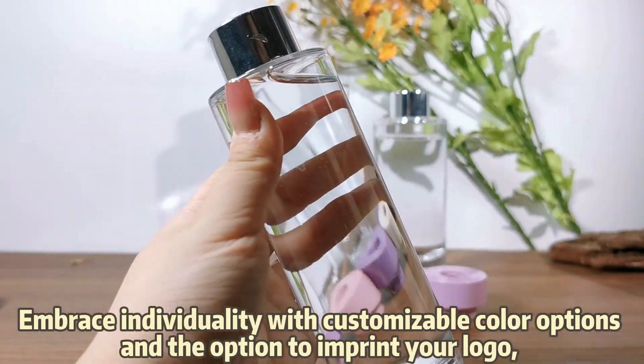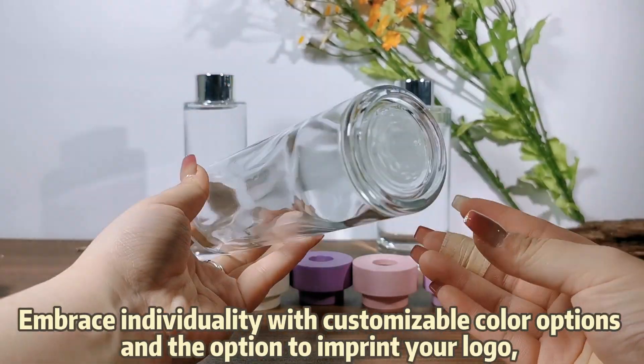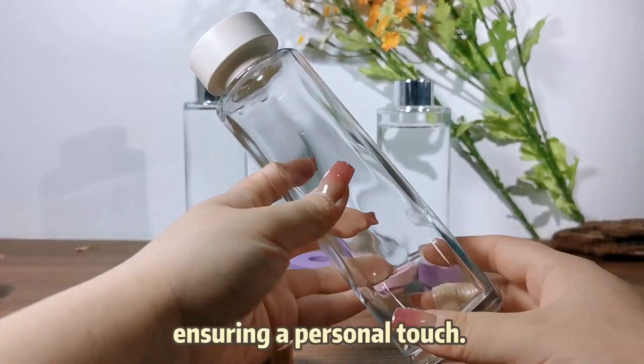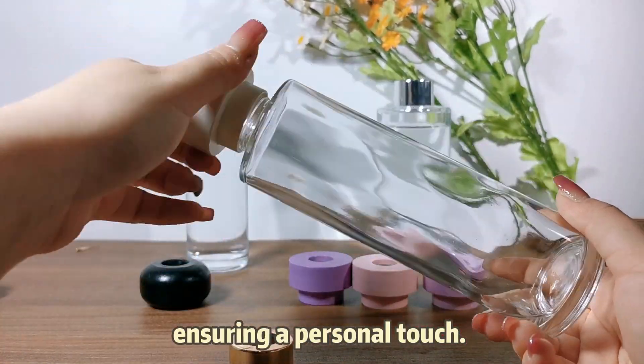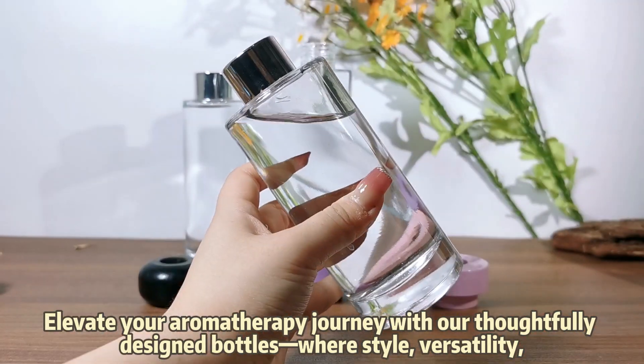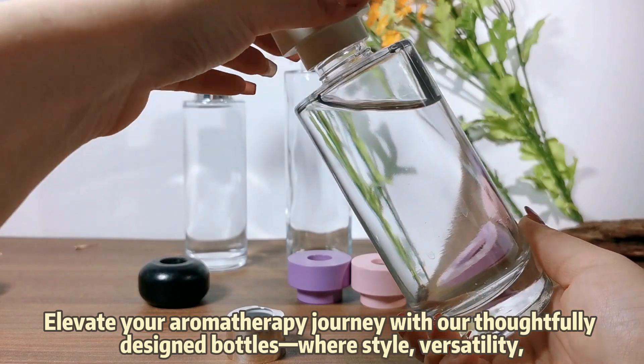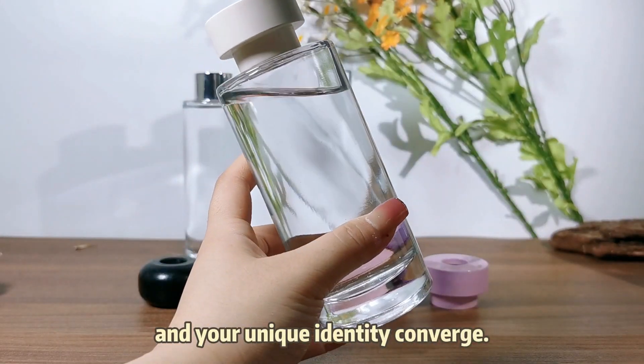Embrace individuality with customizable color options and the option to imprint your logo, ensuring a personal touch. Elevate your aromatherapy journey with our thoughtfully designed bottles, where style, versatility and your unique identity converges.